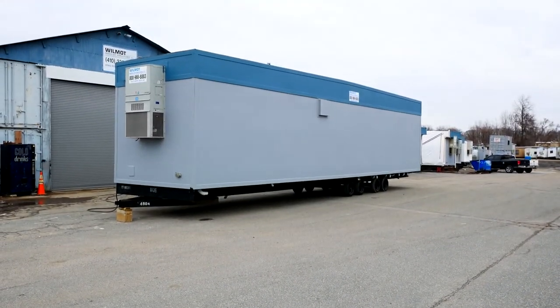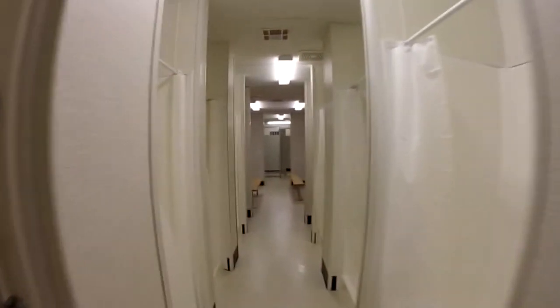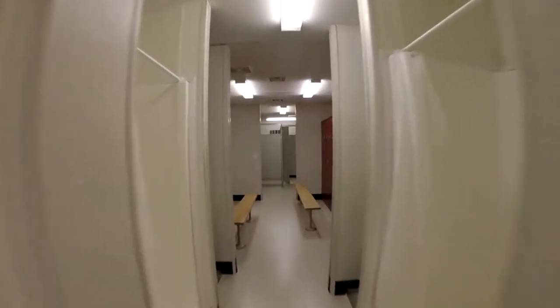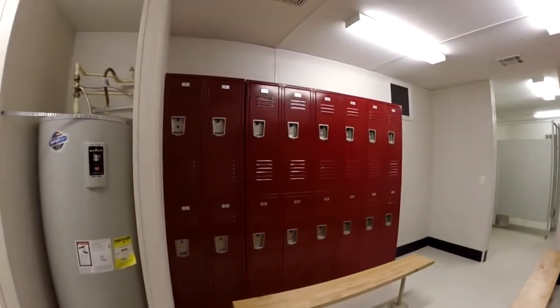In pristine condition, these units can be delivered to your site and used as a temporary or permanent facility. From school athletic teams to work crews on job sites, these units offer a quick solution to your locker and shower room needs.